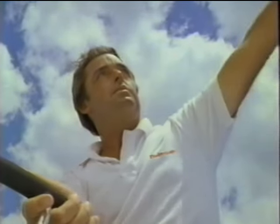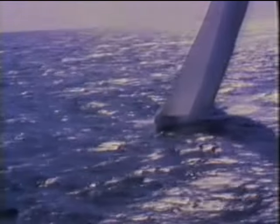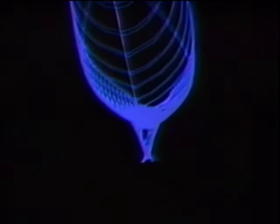And in the America's Cup competition, performance means only one thing: speed. For 132 years, the United States dominated the sport of international sailboat racing as symbolized by the America's Cup. But in 1983, for the very first time, the Cup was taken away when an Australian boat unveiled an exciting new design — the revolutionary winged keel — setting a new standard of excellence in the technology of sailing.